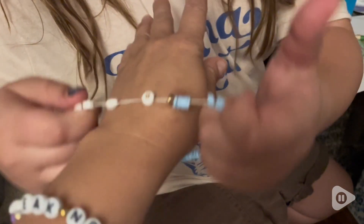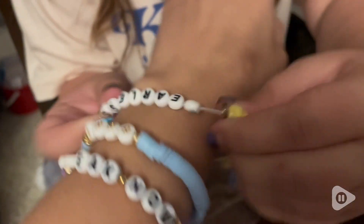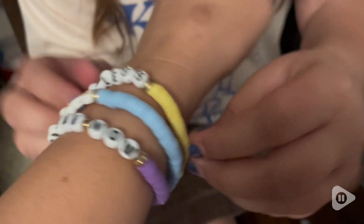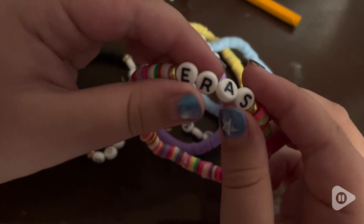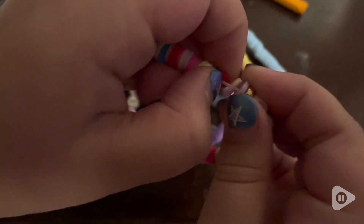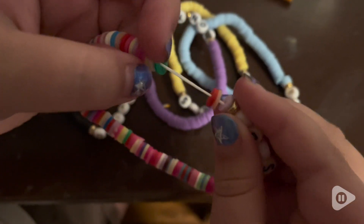I love that you can pick and choose different colors every day depending on what you want to wear. That's what my daughter does when she's going to school — she'll pick a different bracelet depending on what era she wants to wear and what color she wants to wear. I love that they're dressy looking, I love that they're dressed down looking, and I love that they have so many multiple functions.